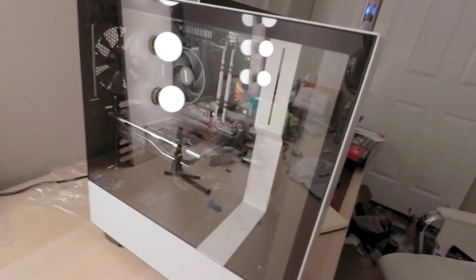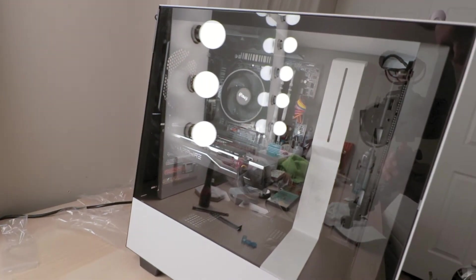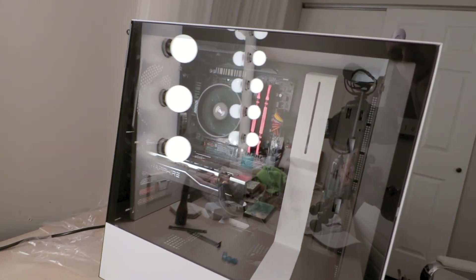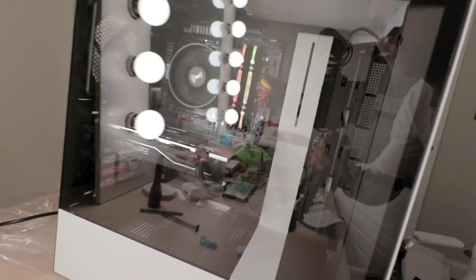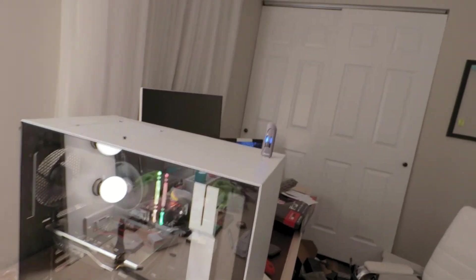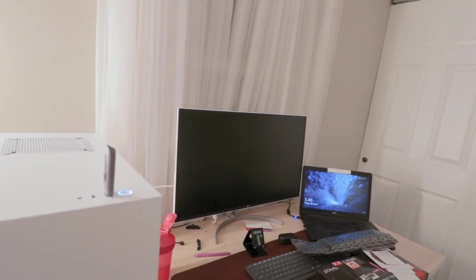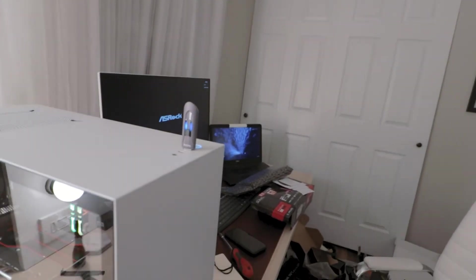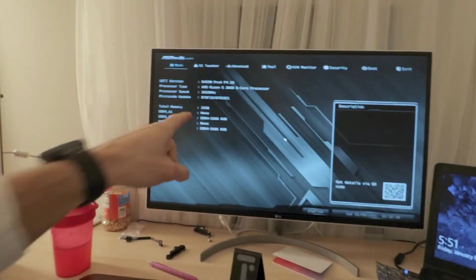Let's flip our power supply switch. Power supply switch is on. Here we go. Yes! Fans are spinning, all of the case fans are on, RAM has come on. I do not see anything coming on the screen yet... Oh, there it is! It pulled up the BIOS. We're good.